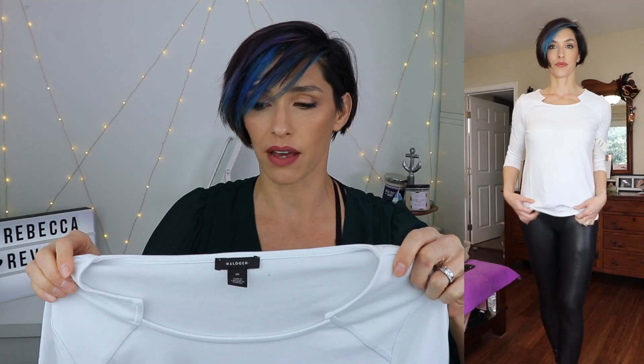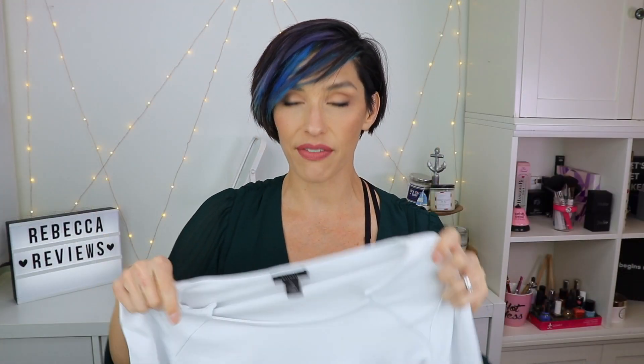Speaking of white, this top I actually super love — other than it being white. So I'm going to exchange it. They had it available in both black and a bright pink color, and I opted for the bright pink. What I love about this top is the neckline — the fun embellishment. It's like a super simple top, but just that one little detail on the neckline makes me absolutely love it. It's super stretchy and a nice soft material, so it's super comfy. I like the three-quarter sleeves.